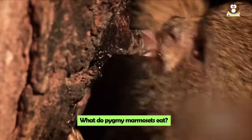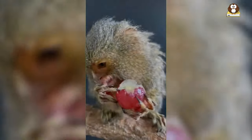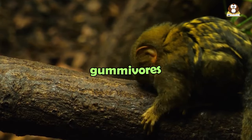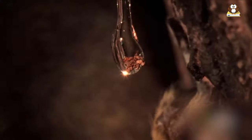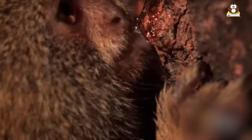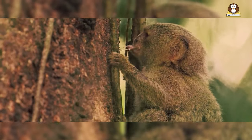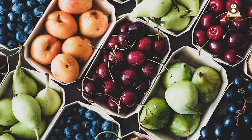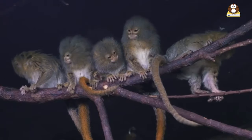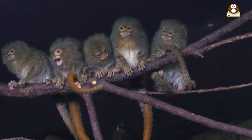What do Pygmy Marmosets eat? Pygmy Marmosets have a unique diet compared to many other monkey species. These tiny primates are primarily gummivores, which means they love to eat tree gum and sap. To get their food, they make little holes in tree bark and then lap up the sap that oozes out. But that's not all they eat — Pygmy Marmosets also munch on fruits, insects, and small reptiles when they get the chance. This varied diet helps them get all the nutrients they need to stay healthy and active in their rainforest homes.